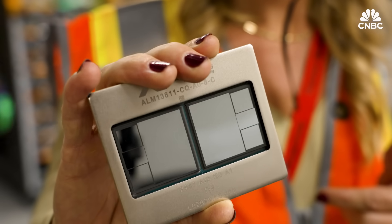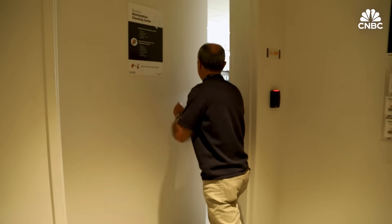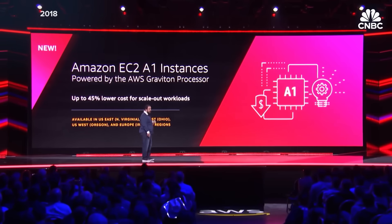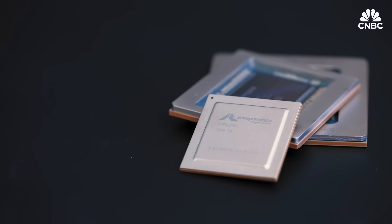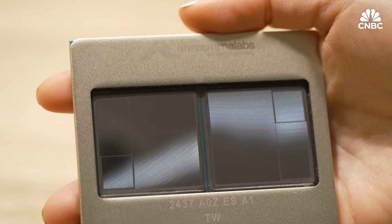Amazon's been designing its own chips since 2013, starting with a specialized chip called Nitro. It bought Israeli chip startup Annapurna Labs in 2015, where we got a tour. By 2018 it had its own ARM-based server chip, Graviton. Its first AI chip, Inferentia, came in 2019. Amazon launched Trainium 1 in 2021, and Trainium 2 came out last December.